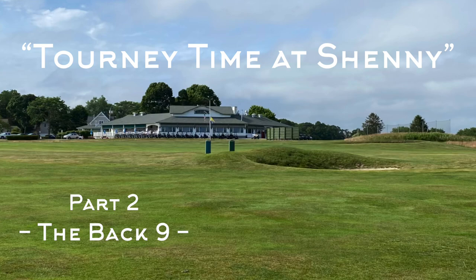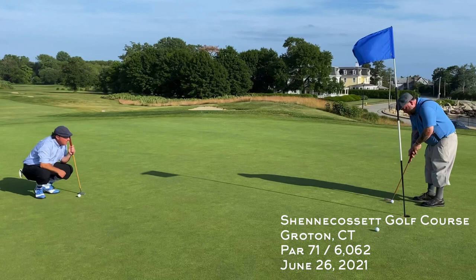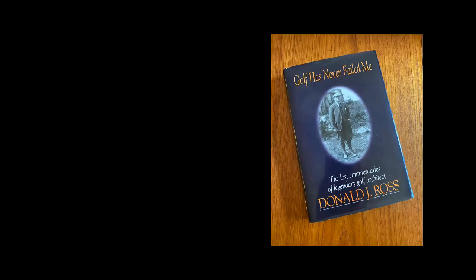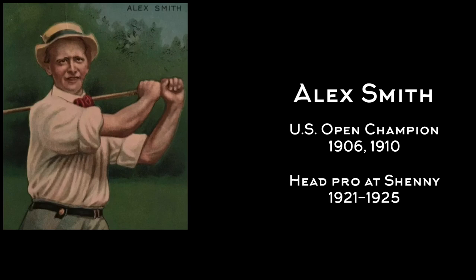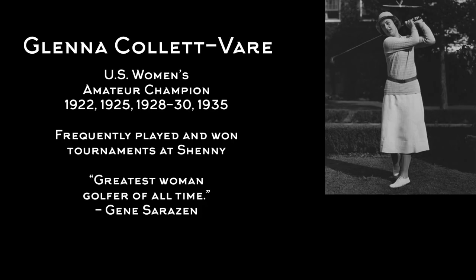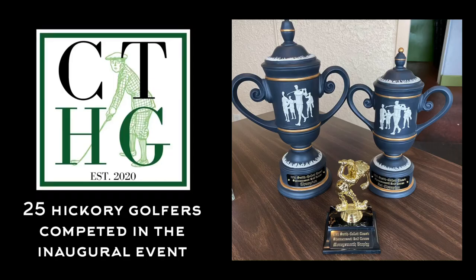Welcome back to Shennecossett Golf Course in Groton, Connecticut for the back nine at the inaugural Smith-Collett Classic, an event put on by the Connecticut Hickory Golfers Association. Donald Ross designed the current layout in 1919; it was modified in 1997 by Mark Mungeam after a land swap. Namesakes for our event are Alex Smith, head pro at Shennecossett in the mid-20s, and Glenna Collett Vare, considered the greatest woman golfer of all time. We had 25 hickory golfers in our event, pretty good for a first time.